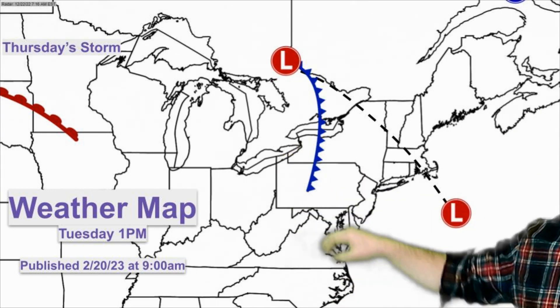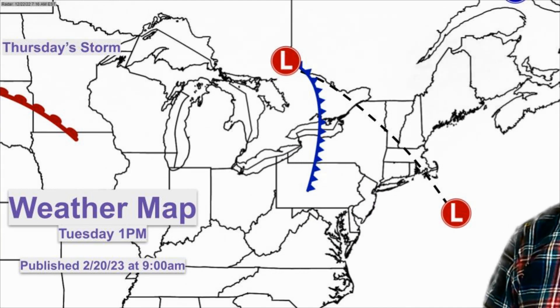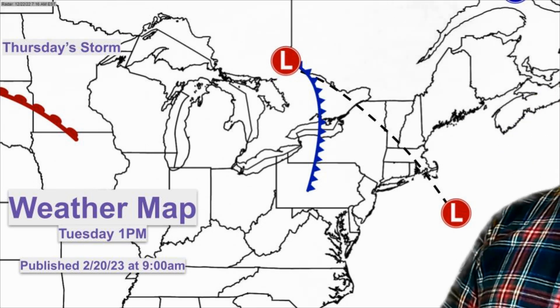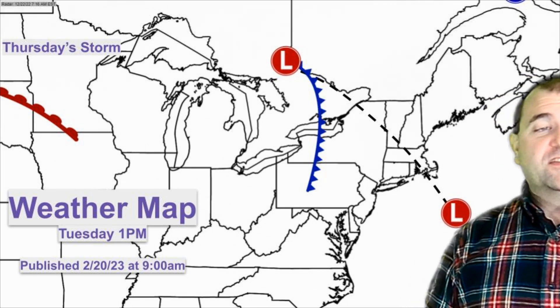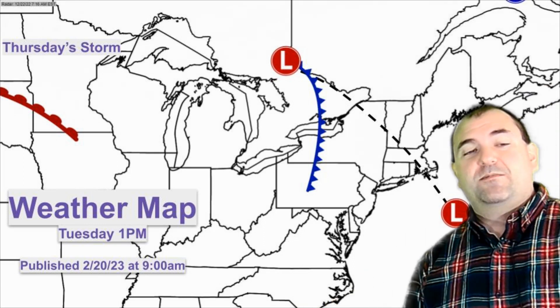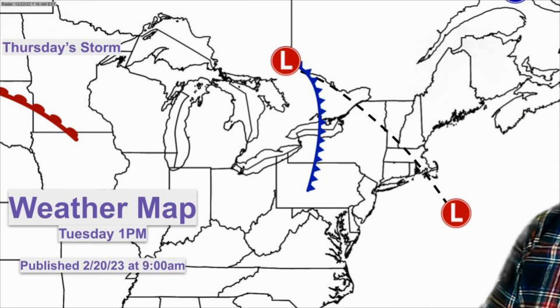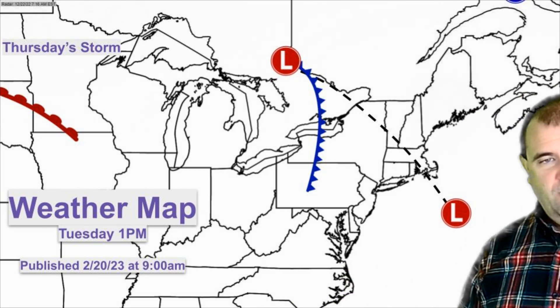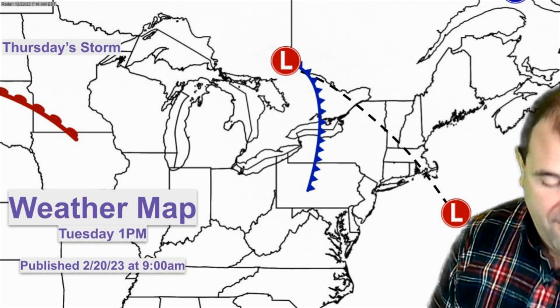Travel could be briefly tricky tomorrow, particularly in the afternoon to early evening. I don't think this is going to be a hugely impactful storm other than that, but if you happen to be driving later in the afternoon tomorrow, just keep an eye out. If all of a sudden it gets really bad out, be prepared to pull over to the side of the road for 15-20 minutes — it'll pass pretty quick. The heavy snow at least will pass quickly. Back way off on your speed and you'll be fine.